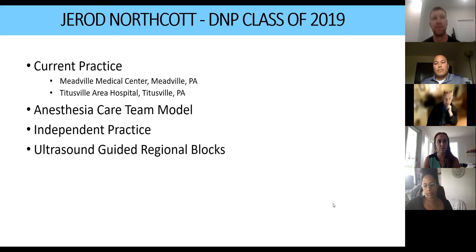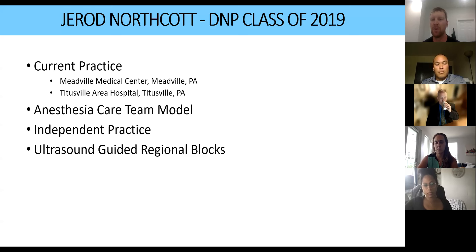In our practice, we do at least 20 to 30 regional blocks a week. CRNAs are encouraged to do all the blocks — lower extremity blocks including IPAC block, adductor canal, sciatic, femoral, and upper extremity blocks for shoulders, elbows, distal radius fractures, interscalene, and supraclavicular blocks. All of these are ultrasound-guided. All our arterial lines get placed under ultrasound as well, along with some difficult IV access.